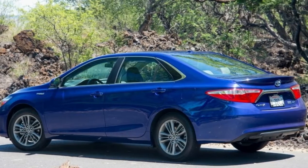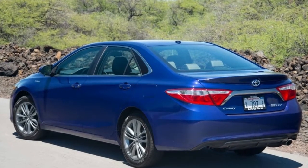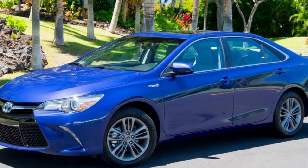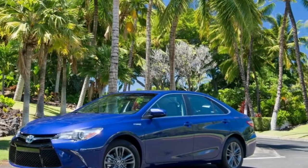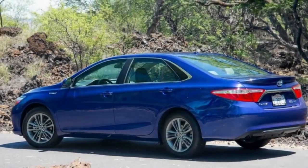While Toyota expended quite a bit of effort resculpting and improving the 2015 Camry Hybrid, one area it didn't touch was the powertrain — it is virtually identical to last year's model. Under the hood is a 2.5-liter Atkinson cycle four-cylinder gasoline engine producing 156 horsepower and 156 pound-feet of torque, and an electric traction motor producing 141 horsepower and 199 pound-feet of torque. Combined and running through Toyota's unique Hybrid Synergy Drive electronic continuously variable transmission, the two produce 200 horsepower. Toyota does not list a combined torque figure, and we've asked for clarification.